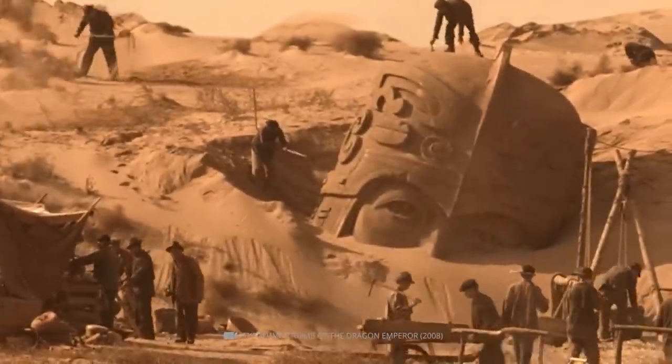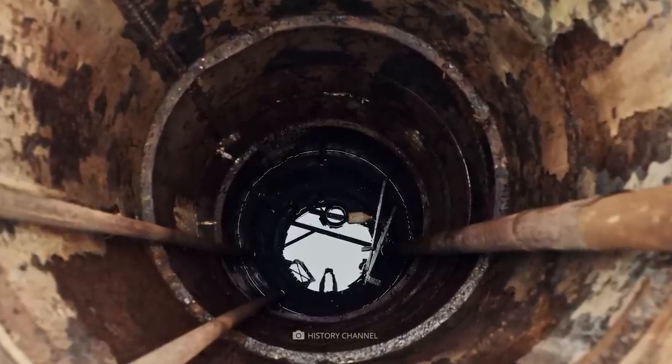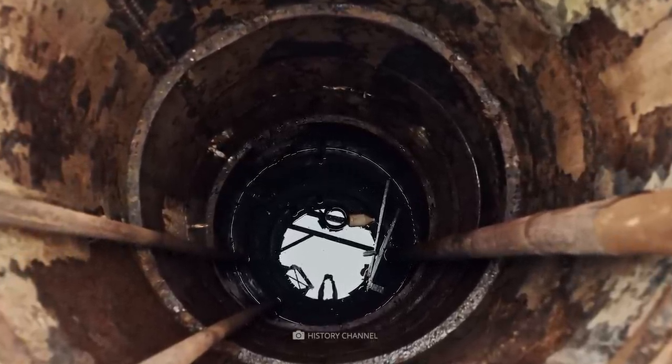Despite numerous expeditions and excavations, the location of the pit and the nature of the treasure it is believed to contain have never been conclusively determined. The Money Pit remains an enduring mystery and a source of fascination for many people.